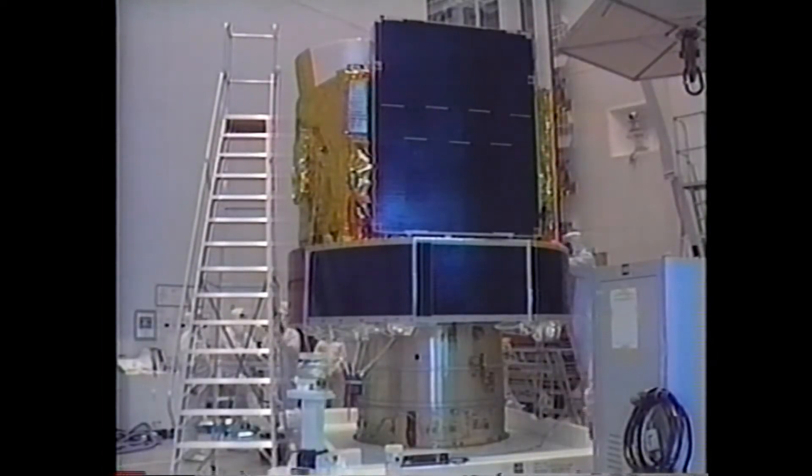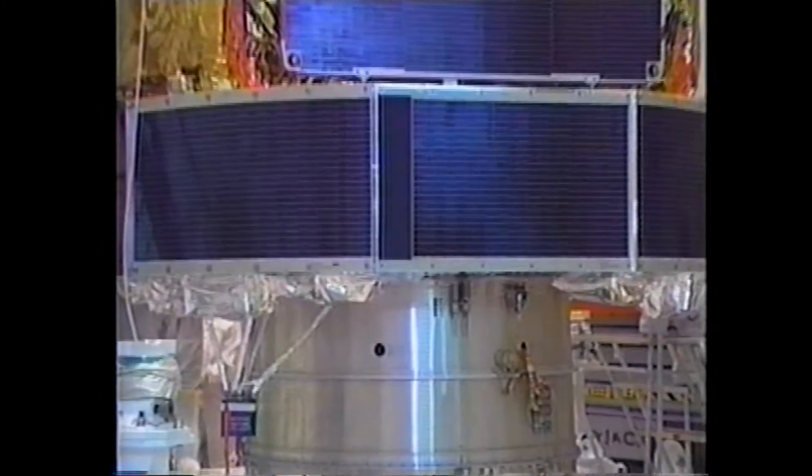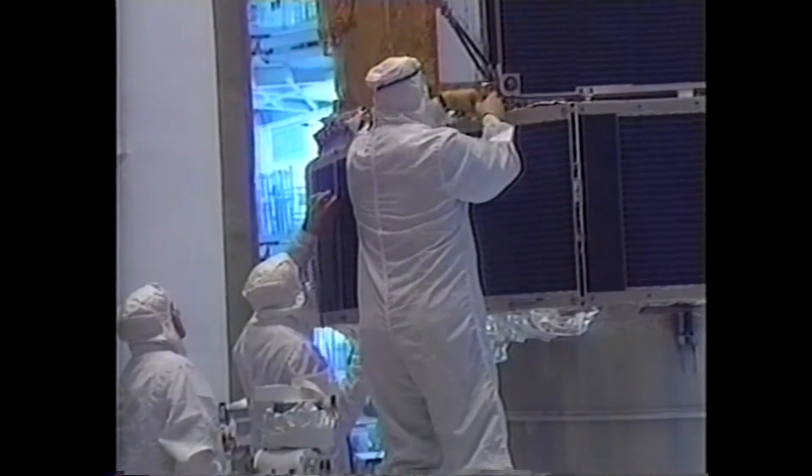The payload on this evening's Atlas II launch is a Defense Satellite Communication System, or DSCS. The $160 million satellite will join eight other DSCS satellites currently in orbit to provide high-priority, worldwide, secure voice and data transmission. The DSCS network provided more than 75% of all communications in Operation Desert Storm.